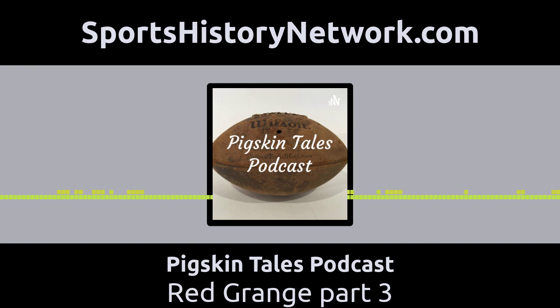The soundtrack is provided by Kevin MacLeod of filmmusic.io. Thanks for your support, and I always appreciate feedback. This podcast is part of the Sports History Network, your headquarters for the yesteryear of your favorite sport. You can learn more at sportshistorynetwork.com.